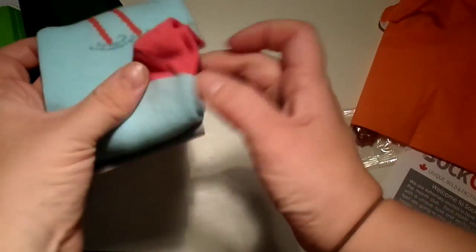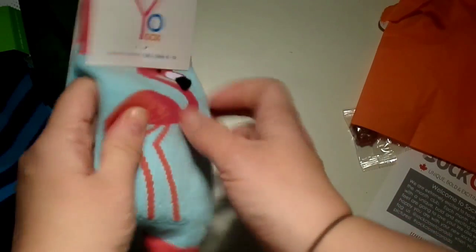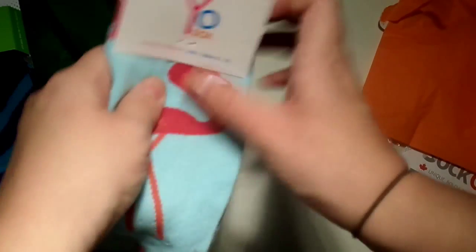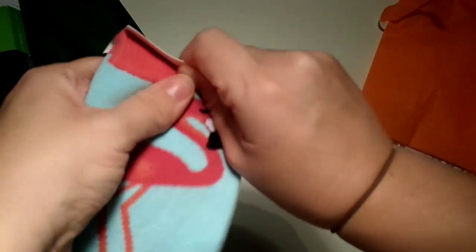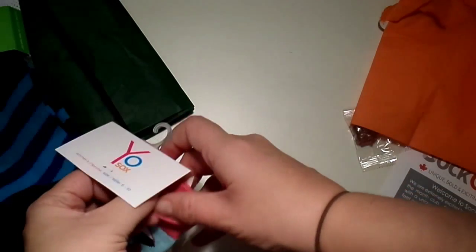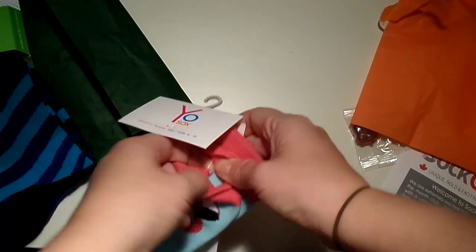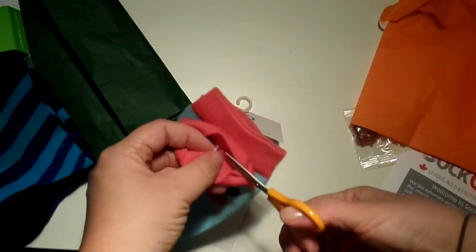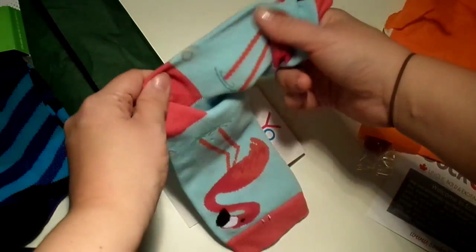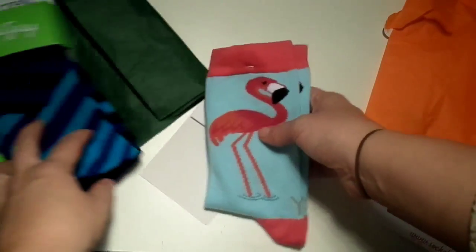Flamingo — from Yo Socks. They're really nice; you can feel they're not cheap socks at all. I actually got Yo Socks in my Student Crate, which if you haven't seen I will link. Let's have a look — yeah, they are going to be nice.